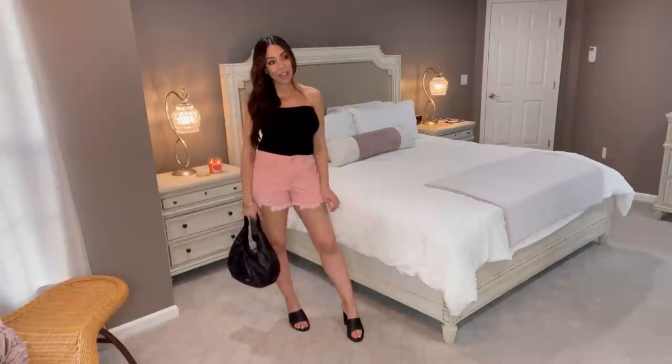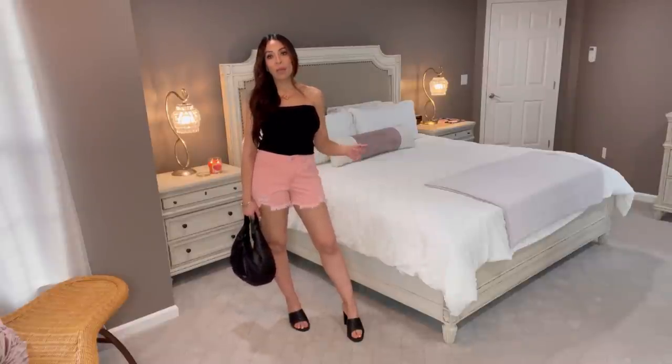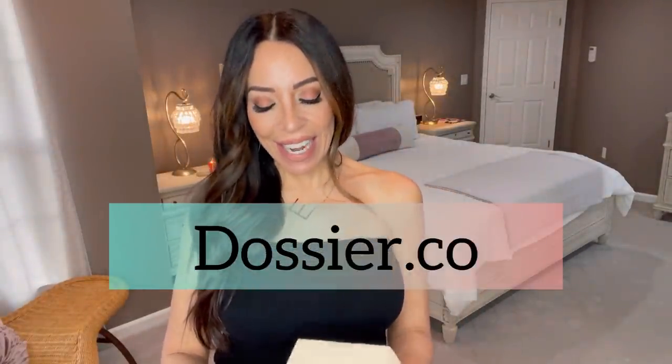I will be showing in the coming weeks some self-tanners to start getting you guys thinking about summer. By the way, I'm an ambassador for Dossier and I have a new scent for you today. I love all this stuff and I love that I get to try all the different scents by being an ambassador.